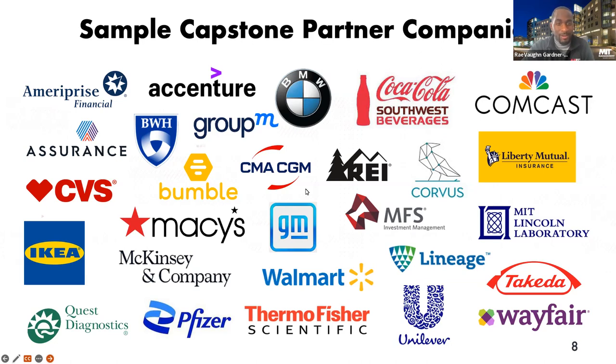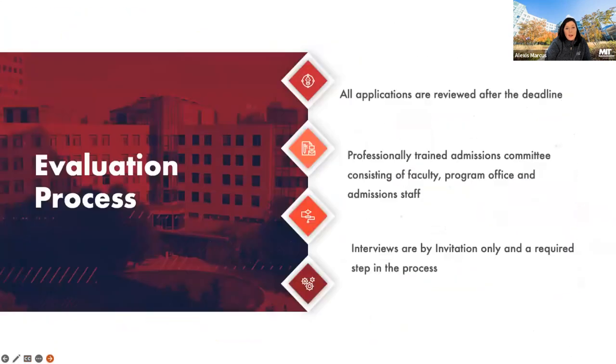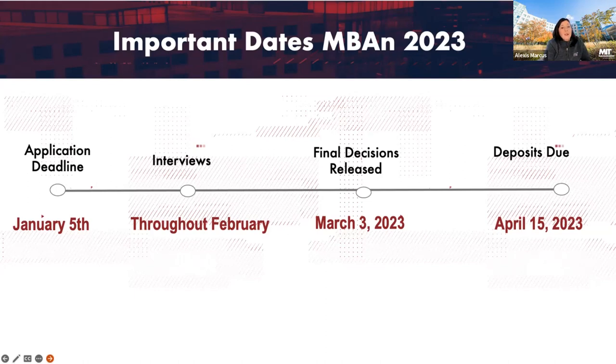It looks like the remaining questions have already been answered, so we don't have any more at this time. Thank you all for joining us. The upcoming deadline is January 5th — make sure you get all your materials in by then. We begin reviewing applications on January 6th, and you'll hear about interview decisions by the end of January, with those interviews starting virtually in February. Final decisions will be released March 3rd. If you have any questions as you put the final touches on your application, please feel free to reach out to our team. This recording will be available online later in the week. Thank you so much and have a great day.